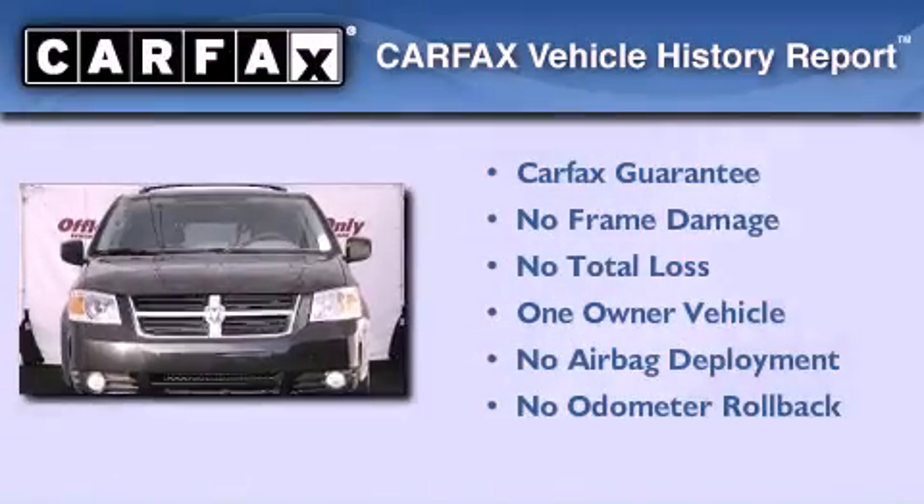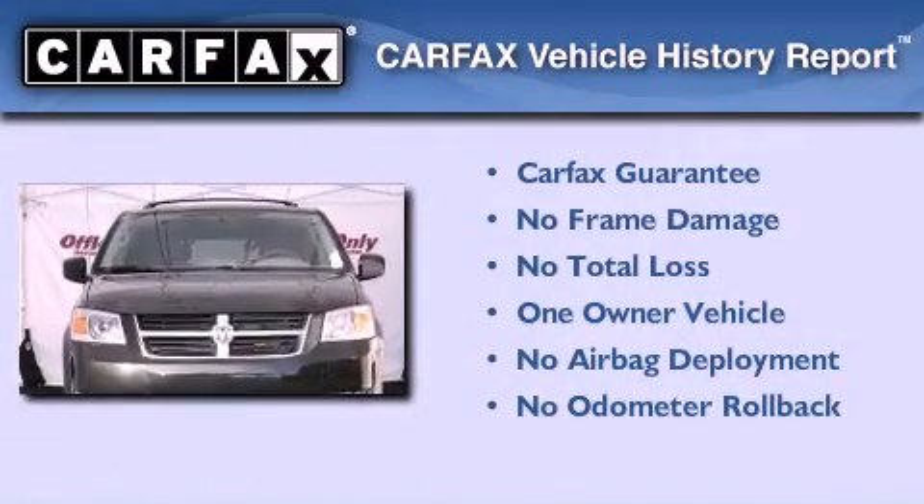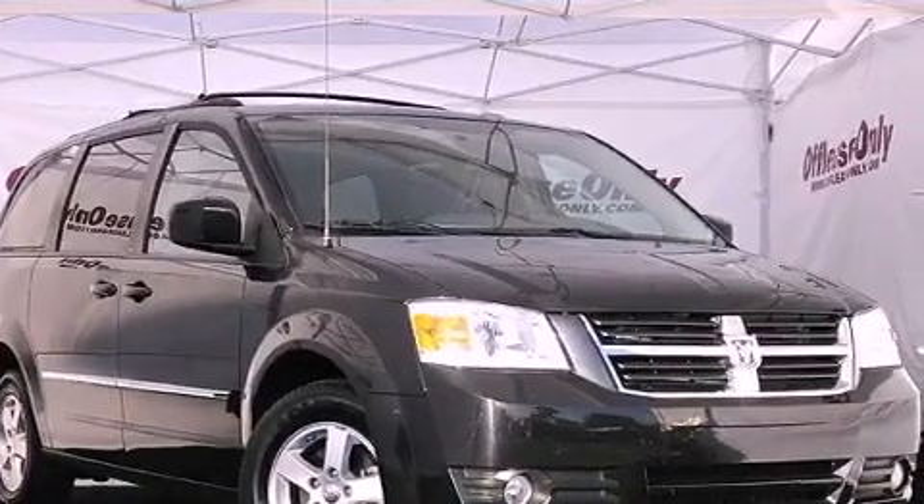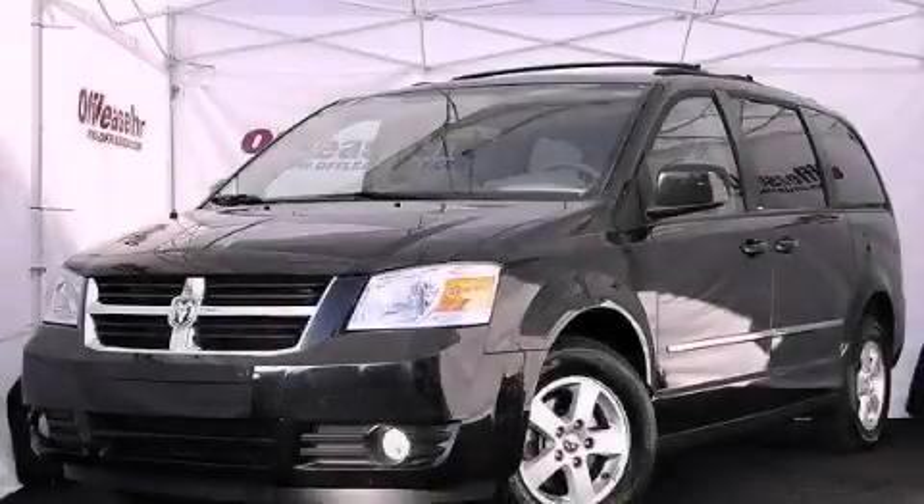This Dodge has had only one owner, and it qualifies for the Carfax Buyback Guarantee. This automobile won't last long at this price. Call and arrange a test drive now.